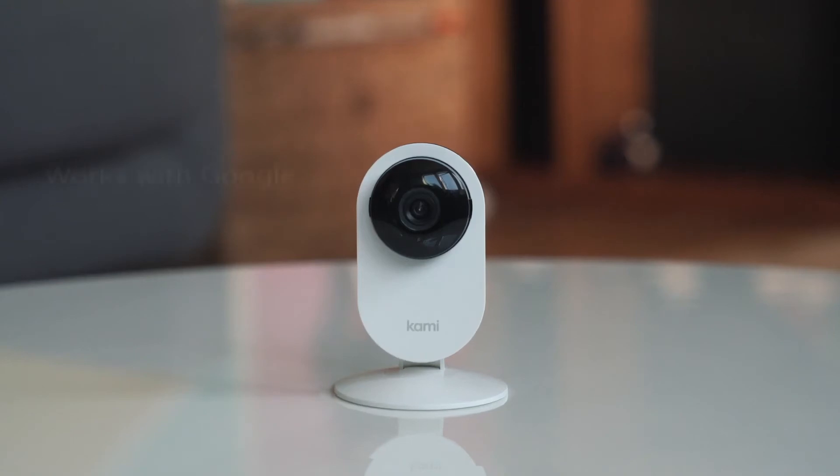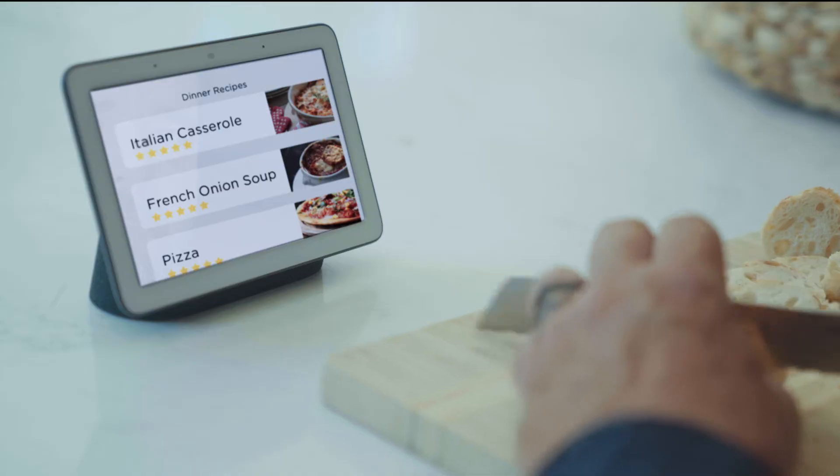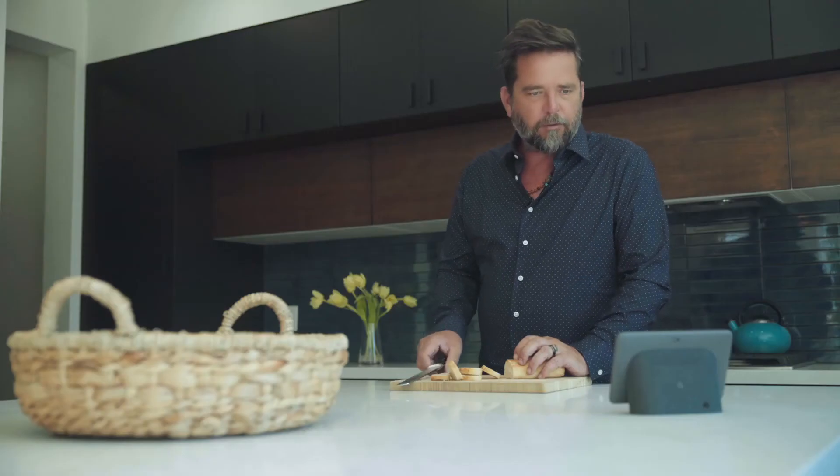Like all Kami cameras, Kami Mini works with Google Assistant and Amazon Alexa, so you can check the view from your camera anytime. Hey Google, show me the hallway.